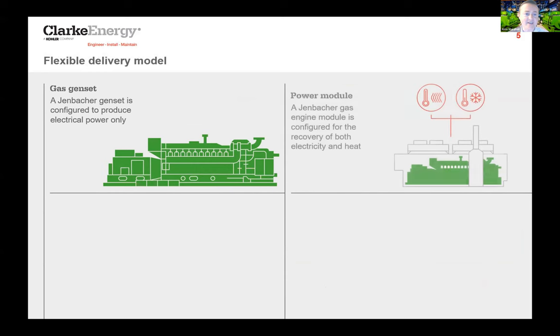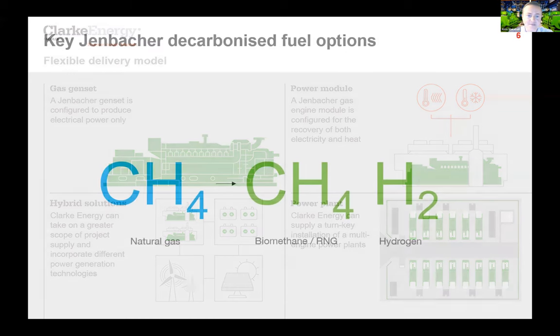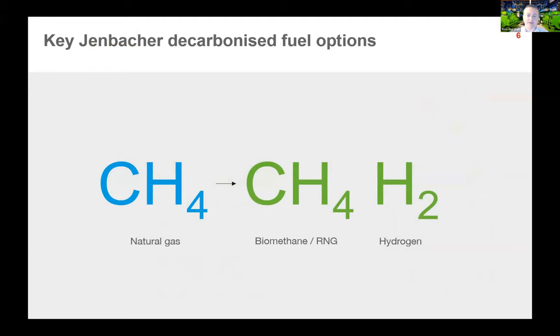We've heard a lot in this series of presentations about how gas engines can be applied — historically basic gas gen sets and power modules, true CHP with electricity, heating and cooling, and turnkey power plants. More and more we're seeing the need to hybridize with other technologies. One thing not yet mentioned is flexible CHP, pioneered in the Netherlands in the greenhouse sector, which now has applications for grid balancing and microgrid applications. Jenbacher gas engines can operate on standard natural gas and a range of decarbonized fuels including biogas, biomethane, and hydrogen.